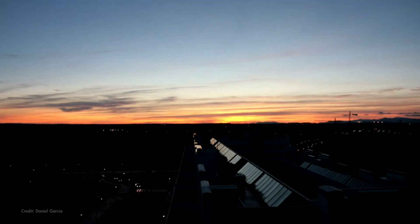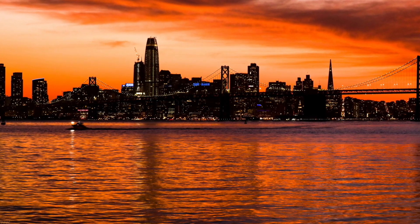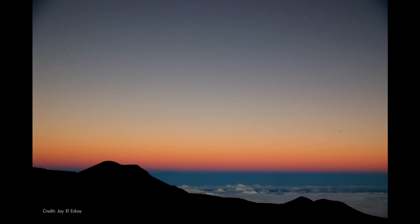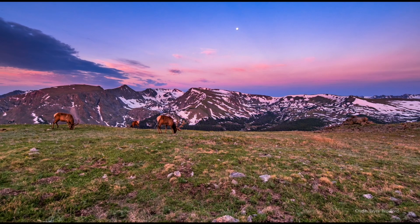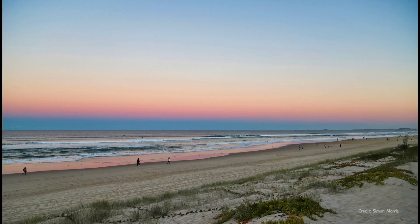It's a twilight phenomenon that you might have noticed just after sunset. If you can pull your gaze away from the sunset in the west and spin yourself around to face east, you'll often notice a band of pink or orange-colored sky with a darker, bluish band underneath. These bands move upward over the minutes following sunset to form an arch across the sky that slowly fades as night sets in.